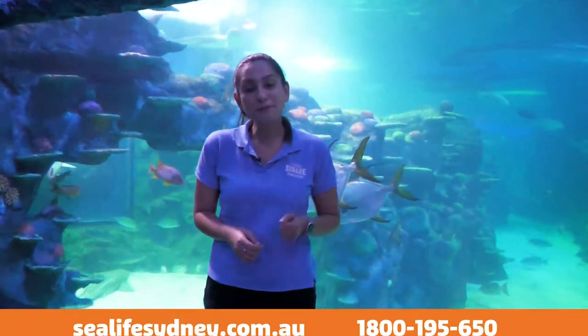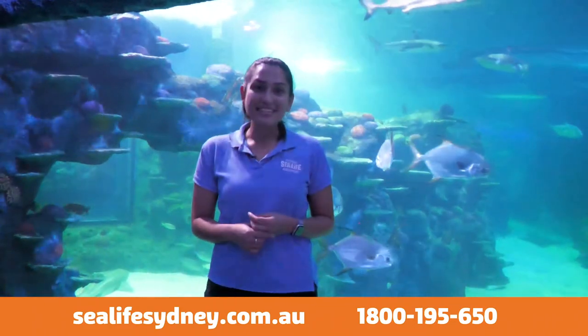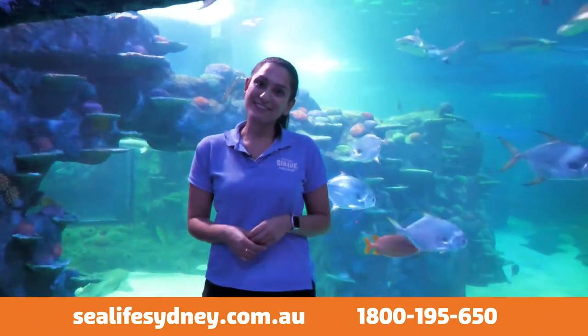We're so excited to welcome our students back here at SeaLife Sydney Aquarium. In order to book just visit our website or call the number below. We look forward to educating your students very soon. See you then.